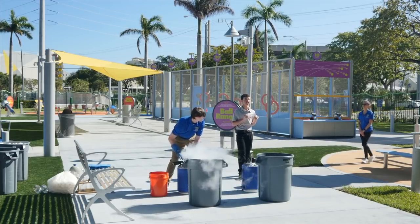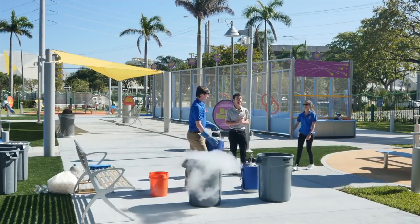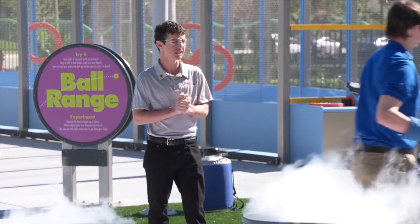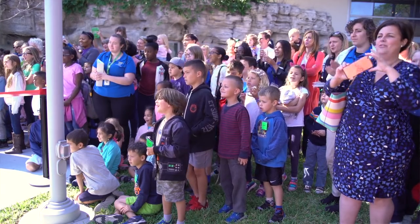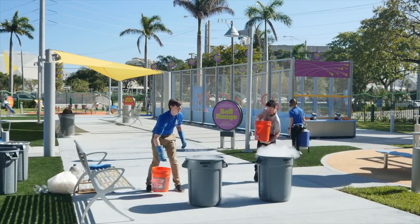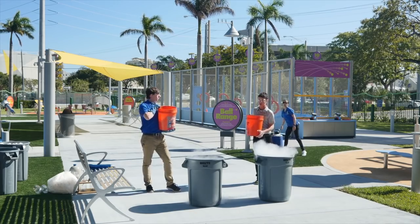Liquid nitrogen has a temperature of negative 196 degrees Celsius. We're going to use some hot water to create an expanding mist. We have hot water in each of these buckets — on the count of three, we're going to pour water into the bucket.